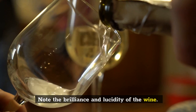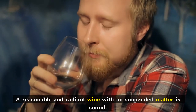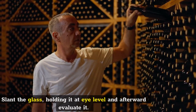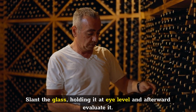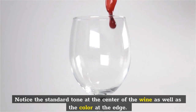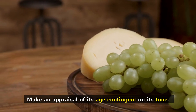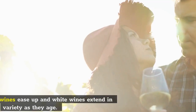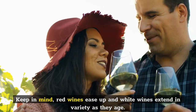Note the brightness and clarity of the wine. A clear and radiant wine with no suspended matter is sound. Tilt the glass, holding it at eye level, and assess it. Notice the standard tone at the center of the wine as well as the color at the edge. Make an appraisal of its age depending on its tone. Keep in mind, red wines lighten and white wines deepen in color as they age.